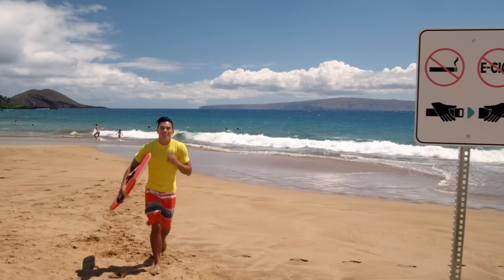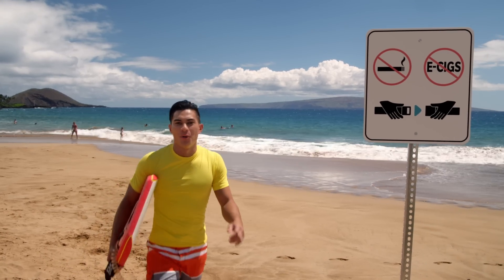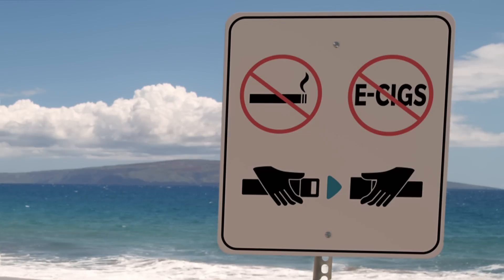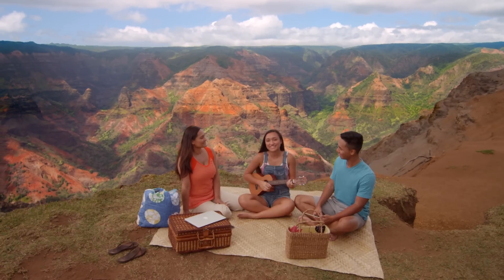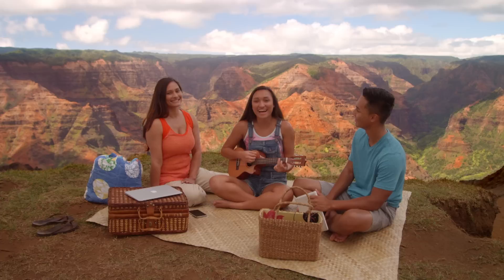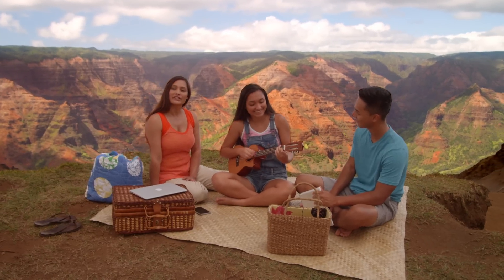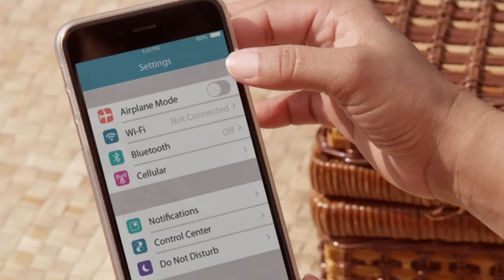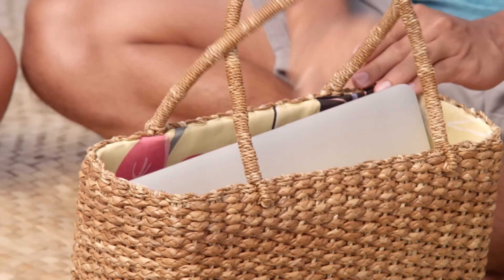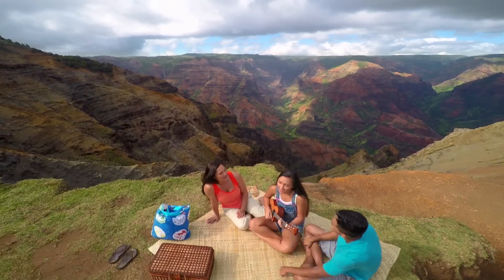Your compliance with the fastened seatbelt and no smoking signs, posted placards, and crew member instructions is required. Note that e-cigarettes are prohibited. Personal electronic devices, including mobile phones, may be used at any time during the flight. However, they must be set to airplane mode with all transmittal features turned off. Laptops and items equivalent in size must be stowed during taxi, takeoff, and landing.